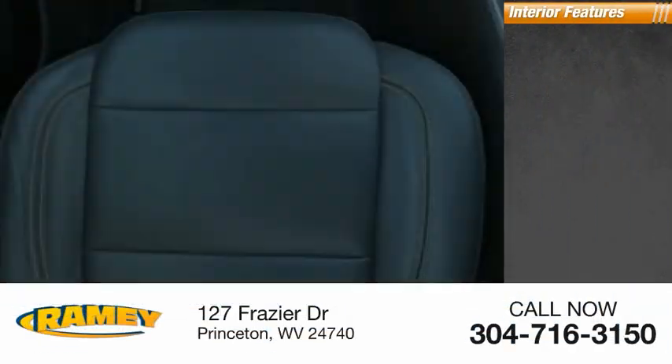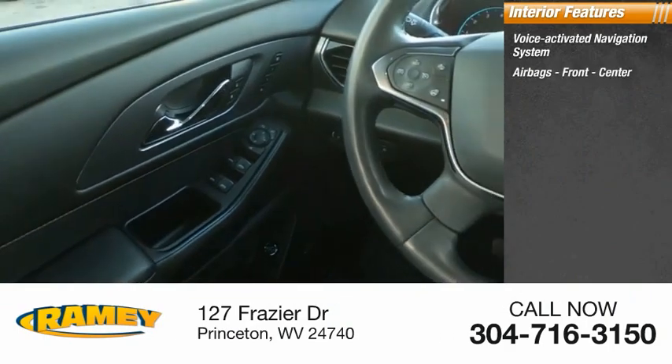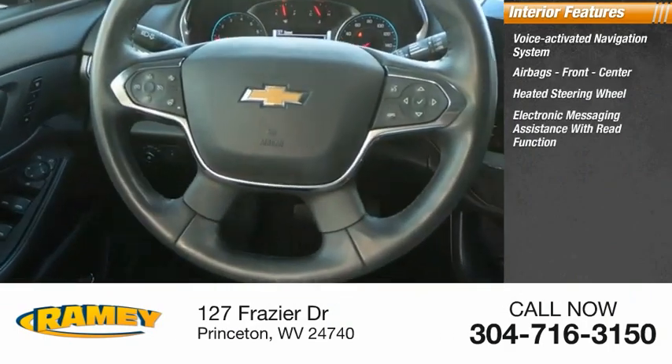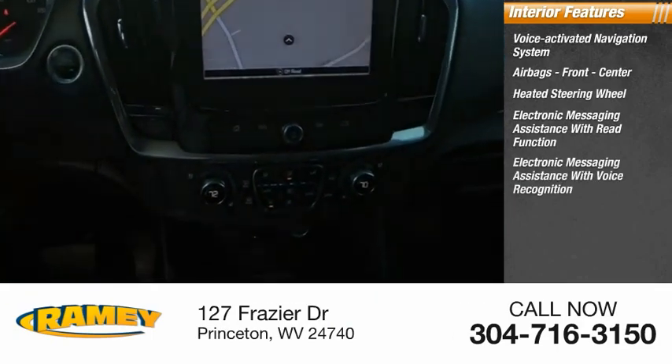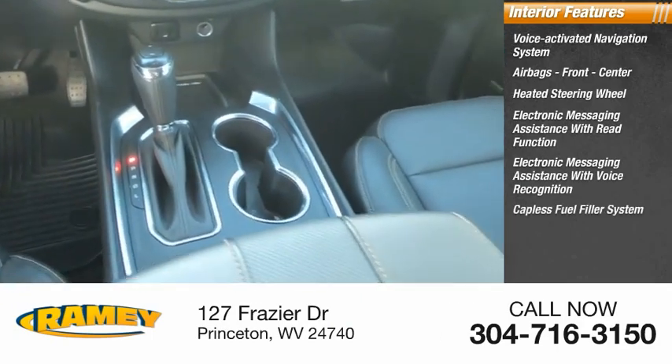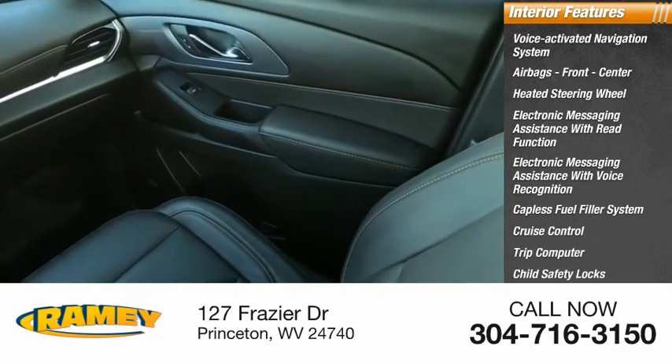Inside you'll find a voice-activated navigation system, airbags front and center, heated steering wheel, electronic messaging assistance with read function, electronic messaging assistance with voice recognition, capless fuel filler system, cruise control, trip computer, child safety locks, and multifunction display.